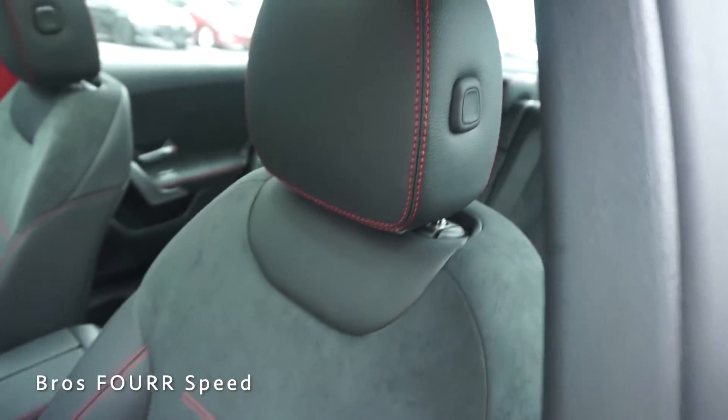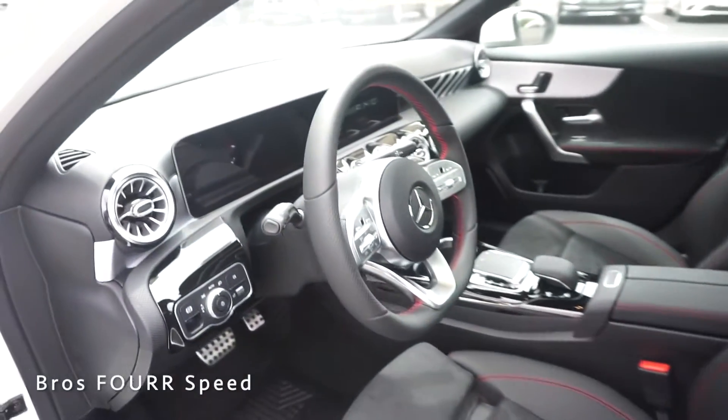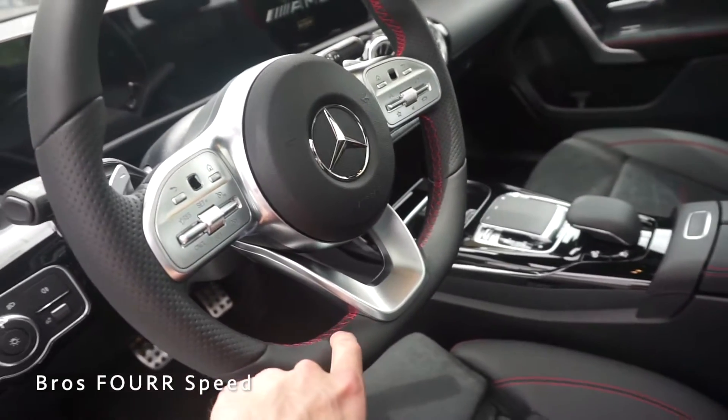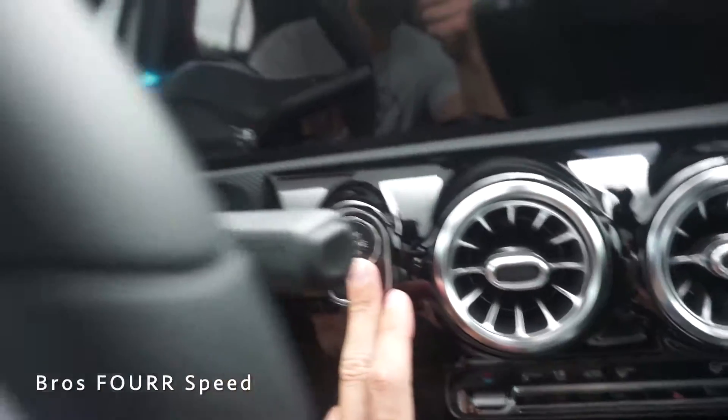Moving up top we have more stitching along the headrest. The steering wheel is finished off in black leather with perforated leather on the sides, a flat-bottom design, and more red stitching. Now inside the car, we can go ahead and fire it up.